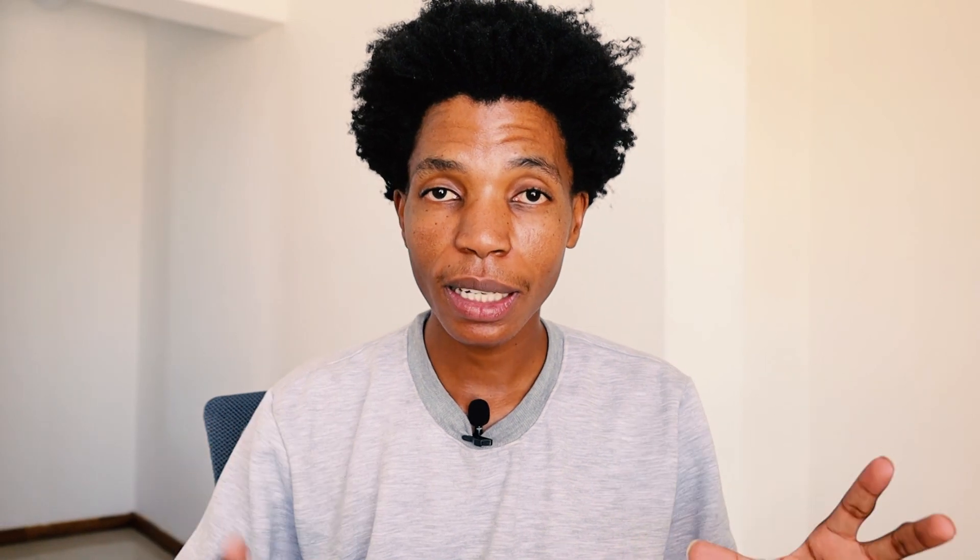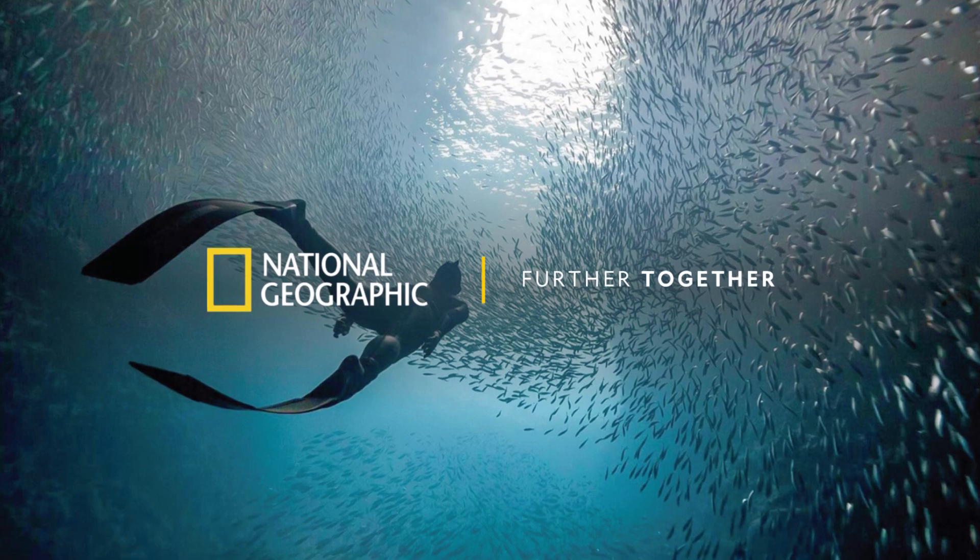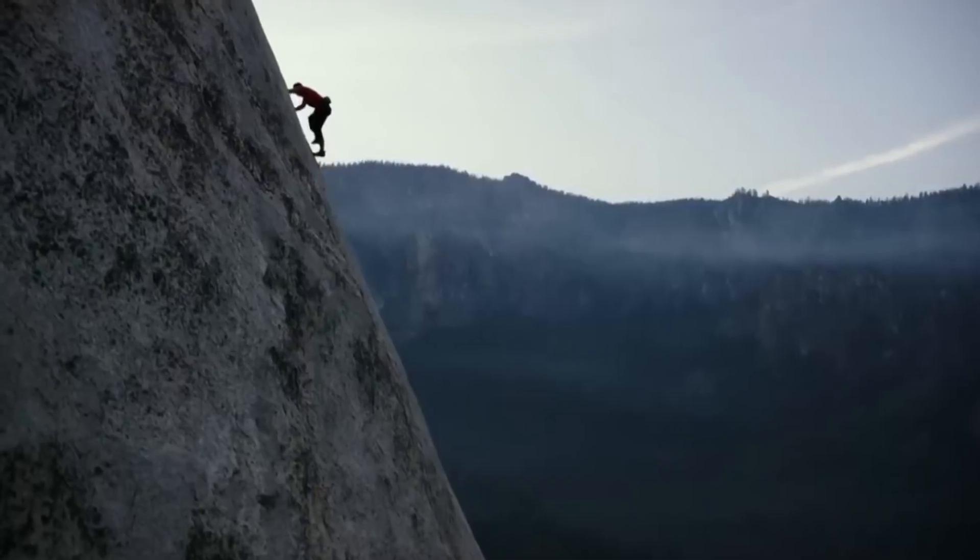Moving on to their tagline, "Further" — their tagline encapsulates the brand's ethos of pushing the boundaries of inspiration and knowledge. This simple yet powerful word encourages audiences to seek out new experiences, learn about different cultures, and deepen their understanding of the world.